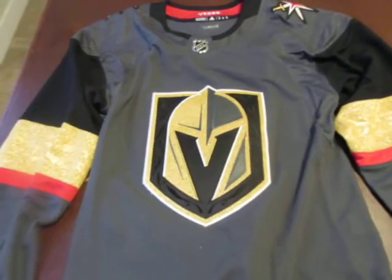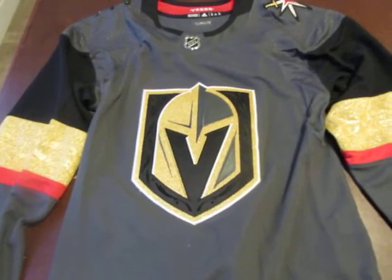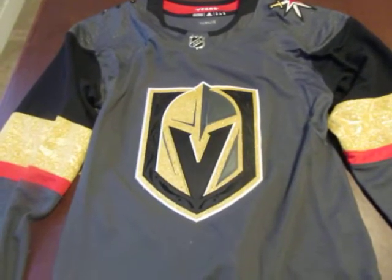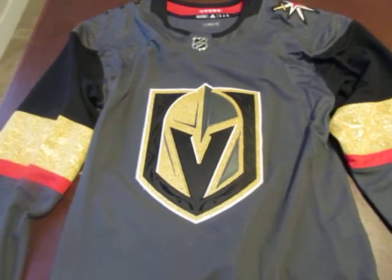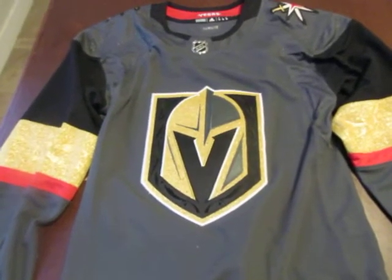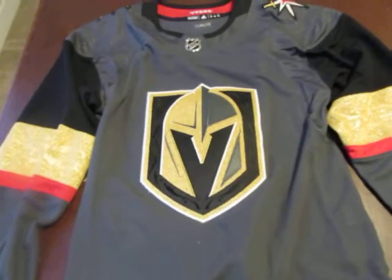I saw the Hockey Guy's take on them and he's very pessimistic about it — he thinks they're too much money and they didn't make any significant changes. The store I went to didn't have that many of the new jerseys; they had Vegas, Pittsburgh, Edmonton, and Chicago. Those were the only ones I really looked at because I was more concentrated on this one.